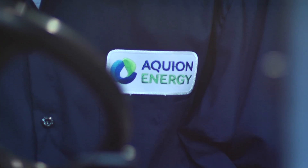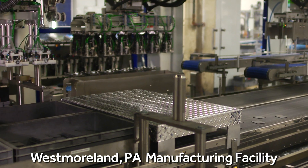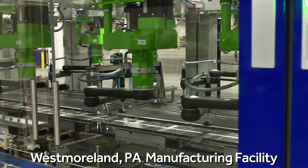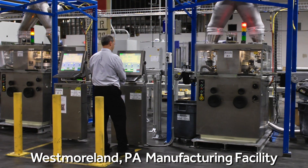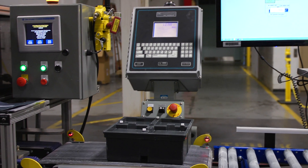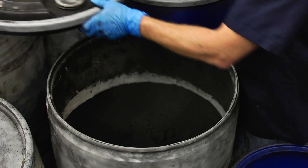Aquion Energy manufactures aqueous hybrid ion batteries for stationary, long-duration energy storage applications, including off-grid and microgrids, energy management, and grid-scale services. Aqueous hybrid ion batteries are made from abundant, non-toxic, and sustainable materials.